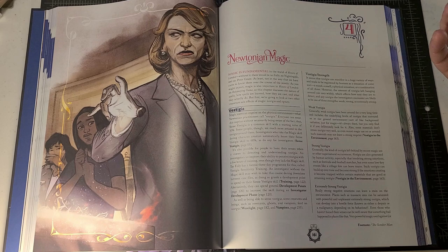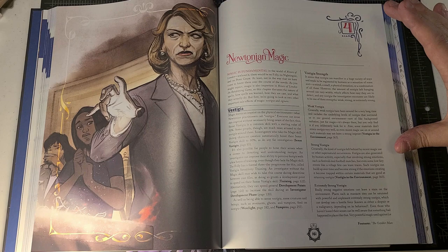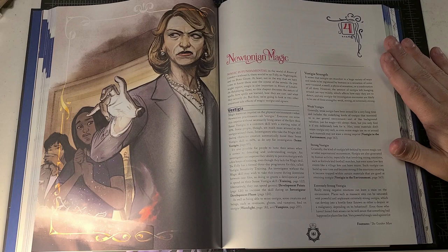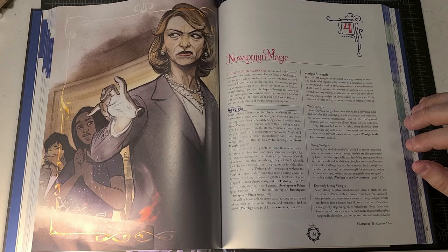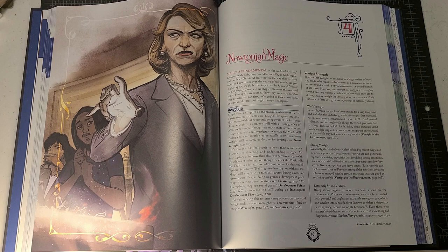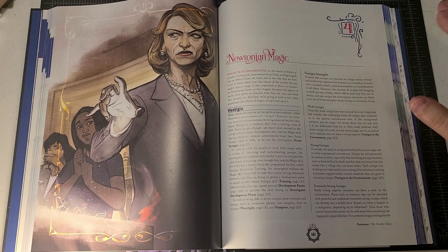Peter Grant, the main character, is actively learning magic, but the learning process and learning curve are tremendous — it is incredibly difficult. I think Paul Fricker and Lynn Hardy did a really good job of capturing the spirit of the novels while simultaneously being open to what is fun for role-playing games. The magic system in Rivers of London is very reflective of the books while also being awesome for role-playing. It's a really fresh take, and ultimately we have to thank Ben Aaronovitch for conceiving it.